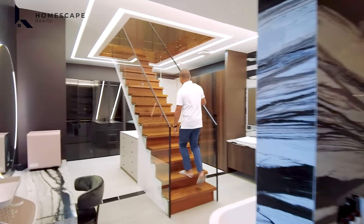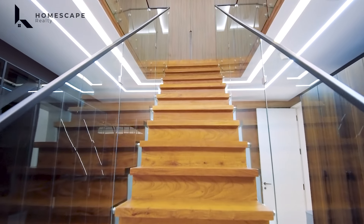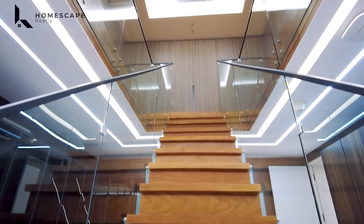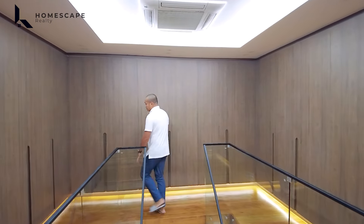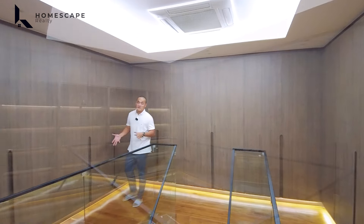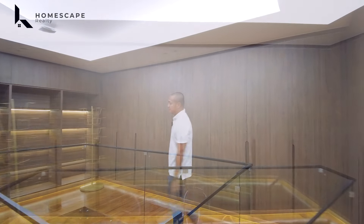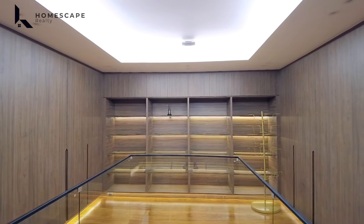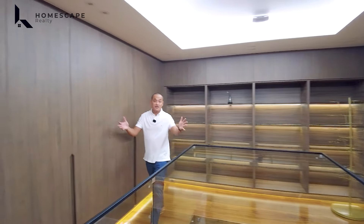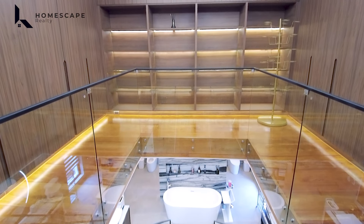Up at the mezzanine floor, the stairs are solid NARA wood including the risers. There's lots of storage space with deep cabinets on either side of the walk-in closet area, and a cassette-type AC.